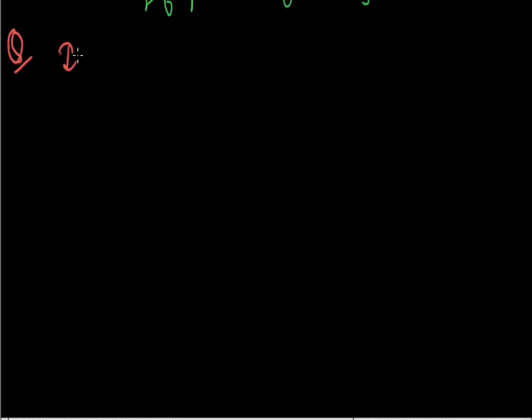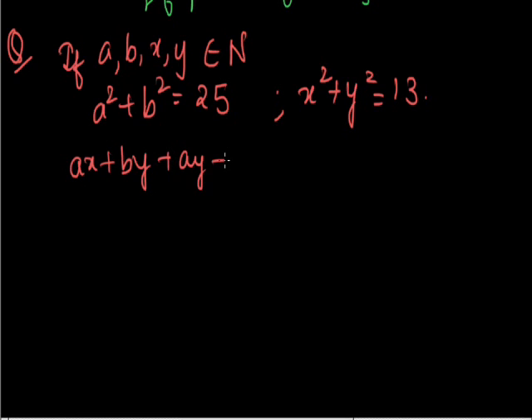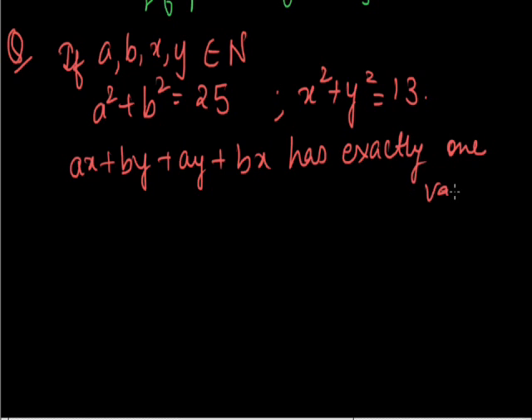Next question: If a, b, x and y belong to natural numbers, and a squared plus b squared is 25, and x squared plus y squared is equal to 13, show that ax plus by plus ay plus bx has exactly one value.